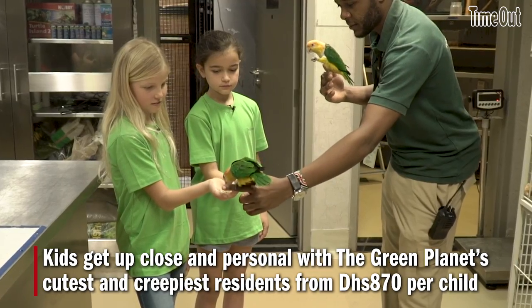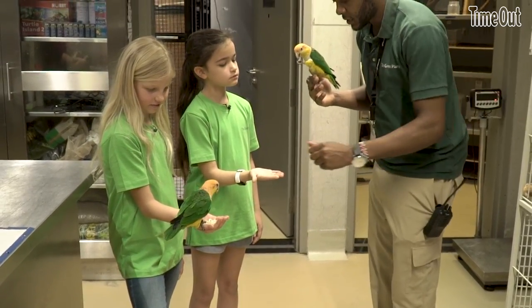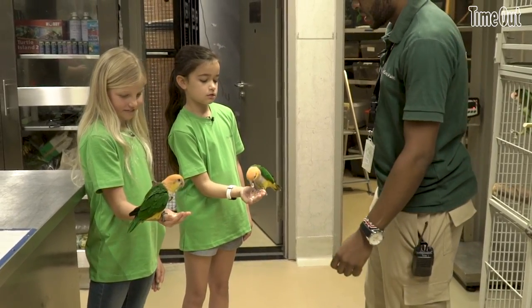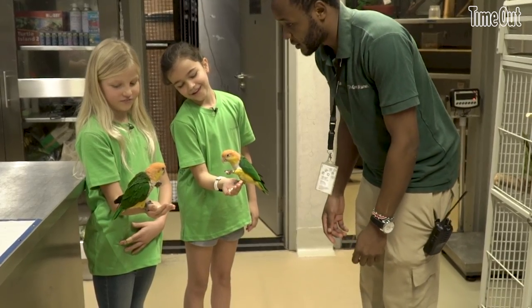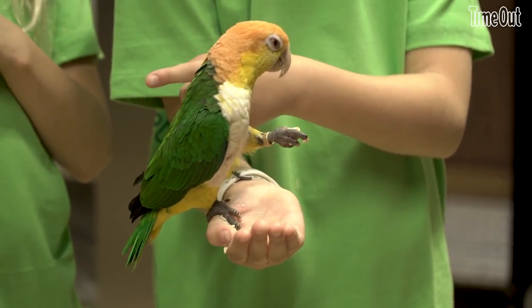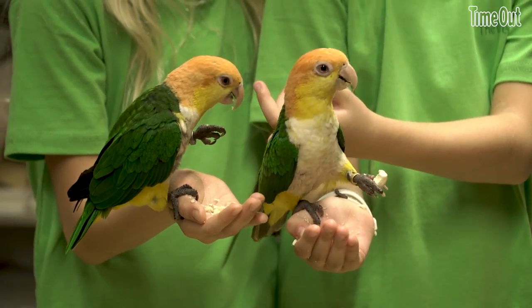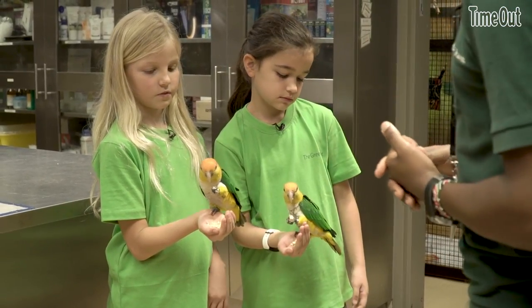I'm going to give you one of them — just hold them. Keep your hand flat and straight and then the other one is going to come to you once it's done. They are sisters and they come from South America. They are called kikes. They're very nice and colorful — every part of their body is a different color. When they are young, the head is black, but once they mature — to signal to their friends that they are ready to mingle — they change to become orange. We are going to take them to the biome and they'll be free there for the whole day, then later in the evening we bring them back.